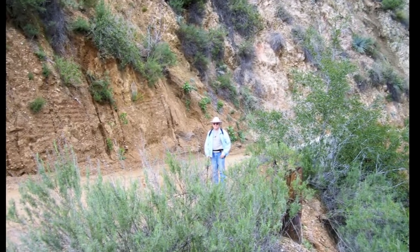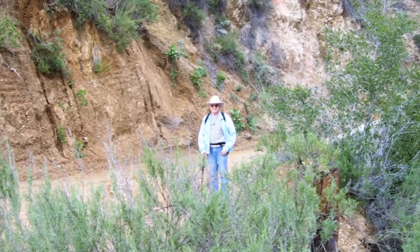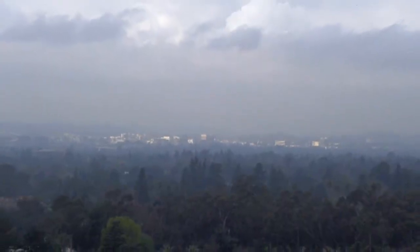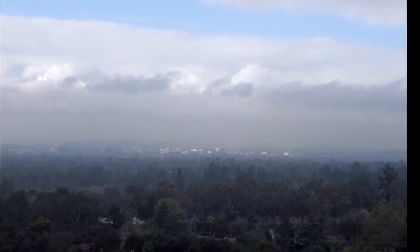Here Dale stops for a minute to take a look around as we begin to get a little bit of a view over towards Pasadena. As you can see, however, it was quite an overcast day.